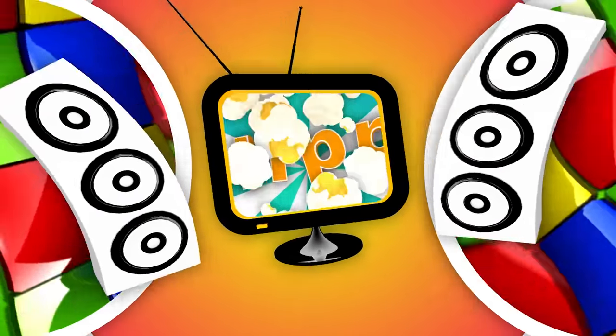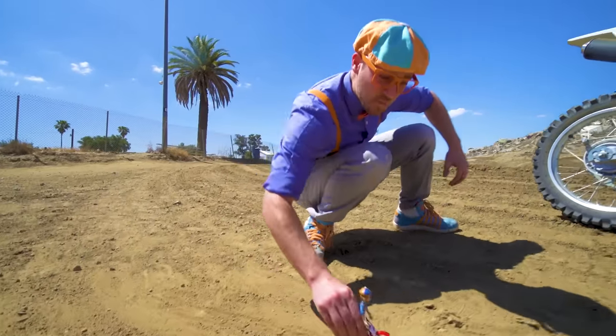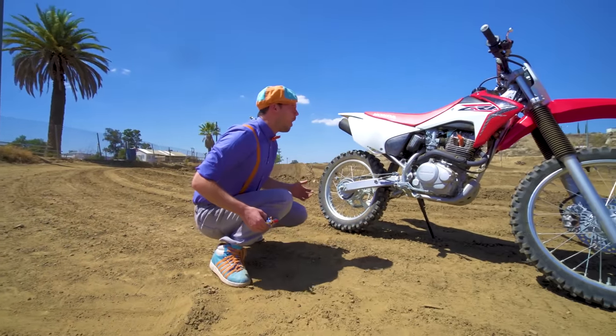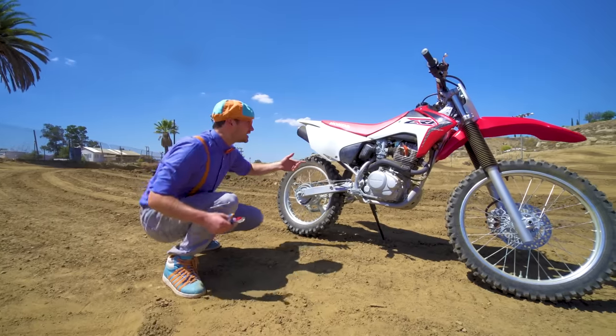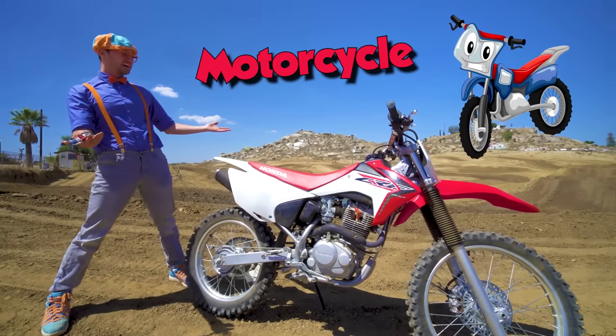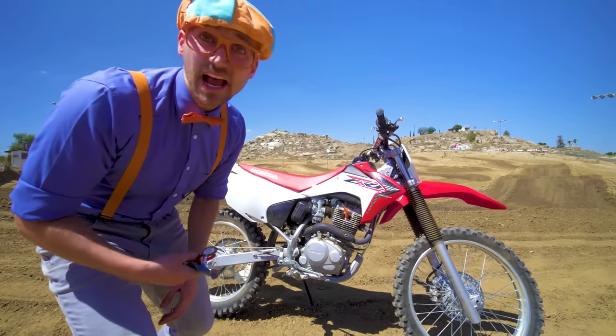So much to learn about, it'll make you want to shout with me! Whoa! Look at what it is! This is a motorcycle! And today, you and I are going to learn about motorcycles!